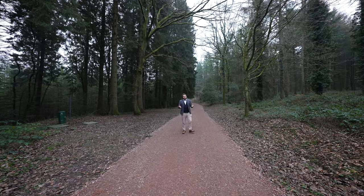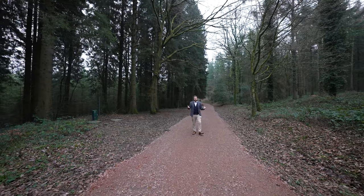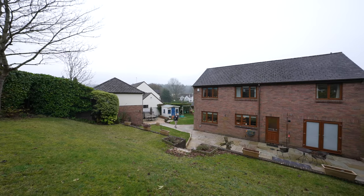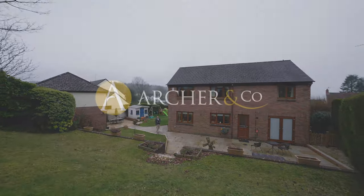Another feature that I love about this property is that you're literally a short distance away from miles of footpaths and woodland trails, making it ideal for the outdoor enthusiasts. So if you think this substantial family home could be your next property, why not get in touch and arrange your viewing with one of the team.